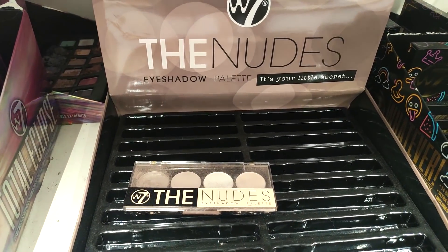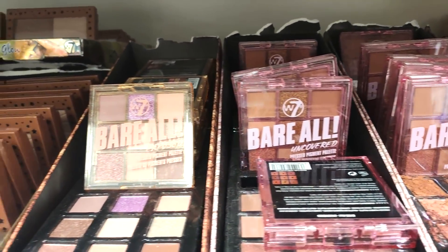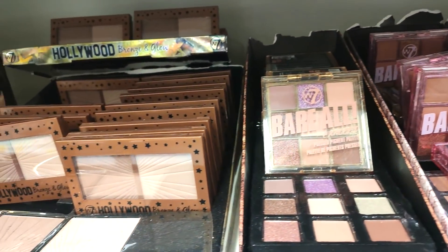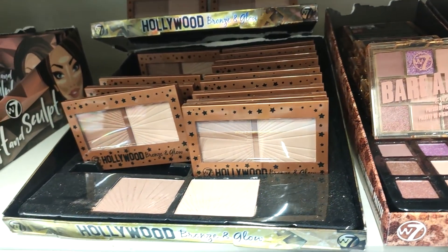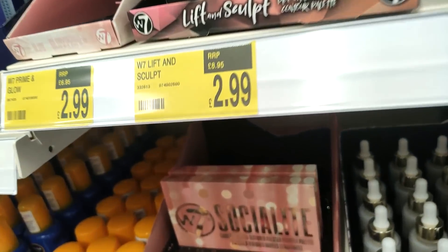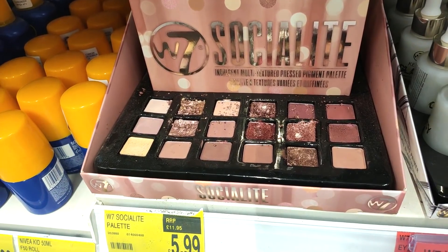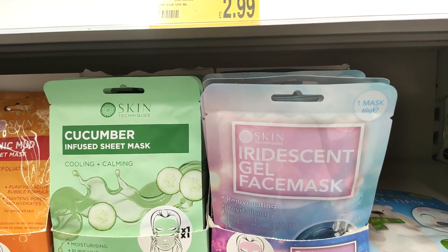Of course they also have some of the cheaper makeup brands in like W7, and they had some really beautiful eyeshadow palettes — something a little bit different if you're just getting into makeup or have teenagers to buy for. I feel like W7 is the perfect place to start. I really like the colors in this palette — ignore all the crushed ones!